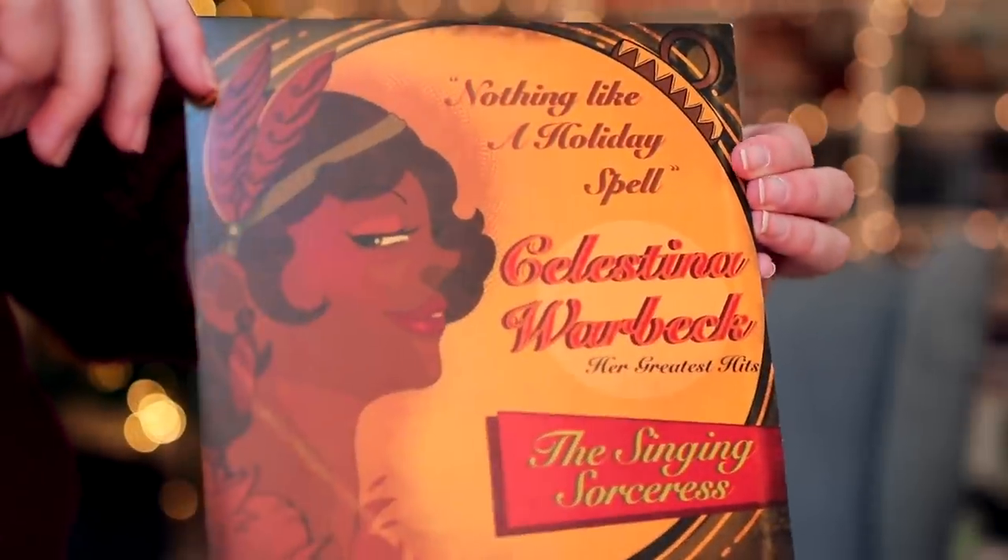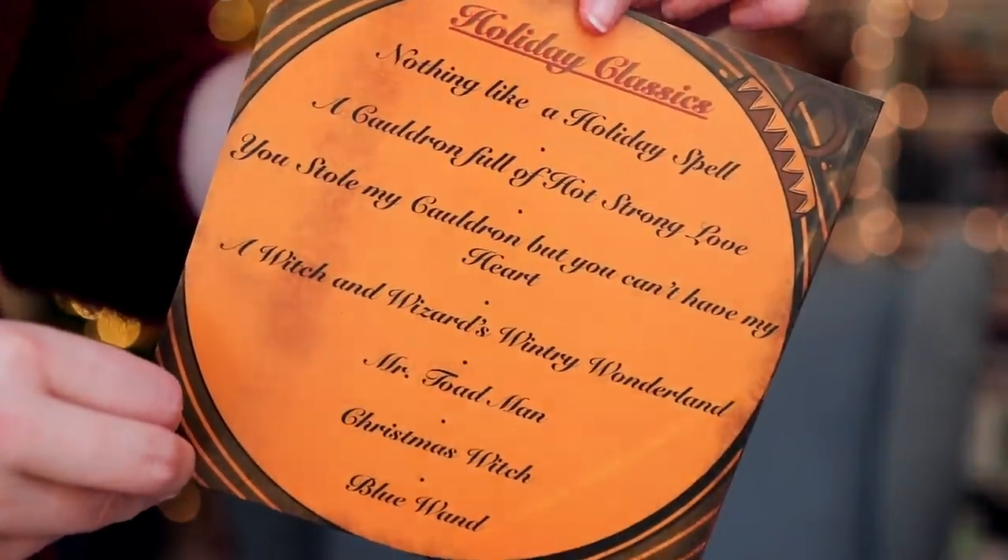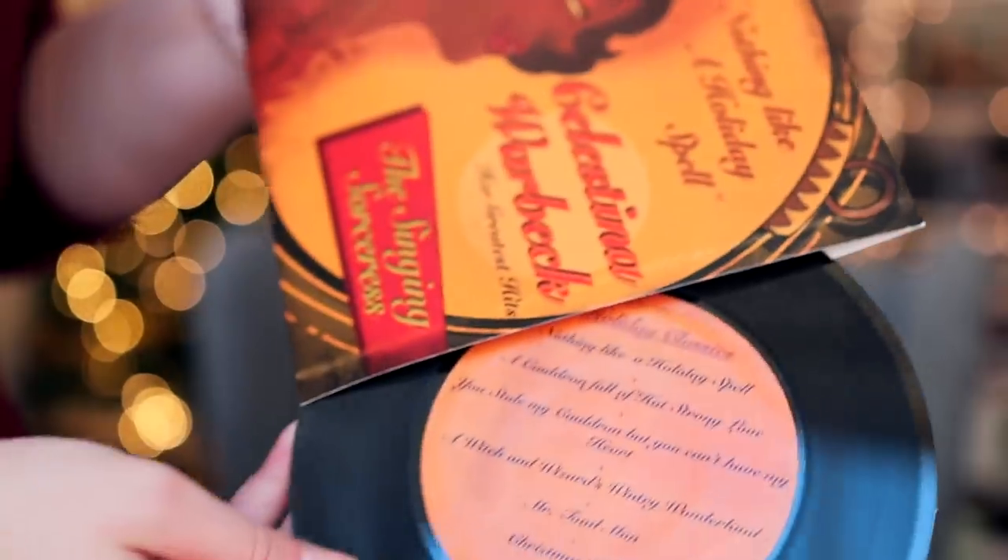Oh my god, this looks like a vinyl — 'Nothing Like a Holiday Spell' by Celestina Warbeck. It is a vinyl! I'm assuming it doesn't actually work, not that I could check. But it's a vinyl of Celestina, who is the favorite of Mrs. Weasley. Only true fans will include something like that in a box for other fans — this is why I really love this box, because you know they know what they're talking about.